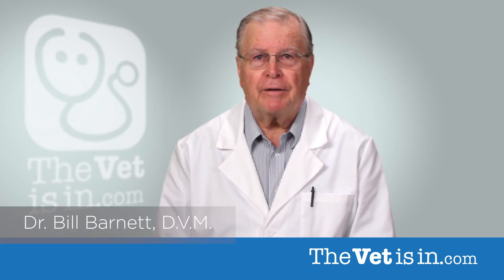Canine liver disease is dangerous but can be treated and managed. Hello, I'm Dr. Bill Barnett.